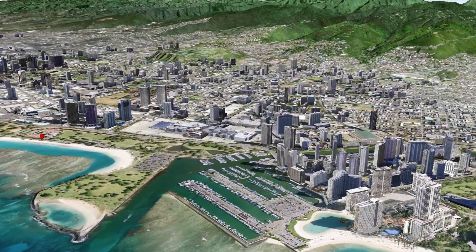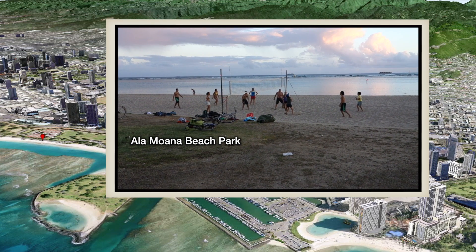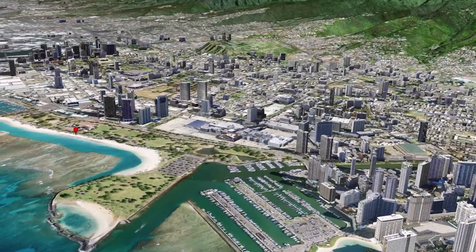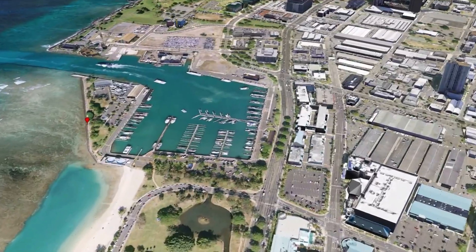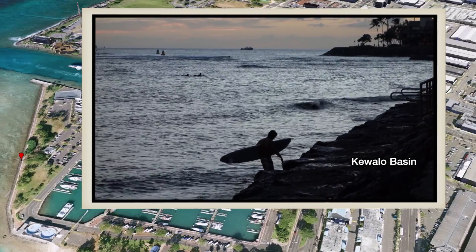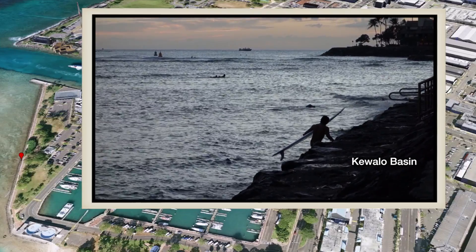Going up the coast, you'll pass the Alawai Boat Harbor at Magic Island before coming to the Ala Moana Beach Park. It has a large sandy beach and a local feel, with families and friends hanging out. Immediately past Ala Moana is Koala Basin with berths for a few boats. There's no sandy beach here, but it's perfect for a quiet picnic. You can watch the surfers return at sunset and climb out over the sea wall.